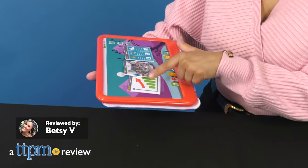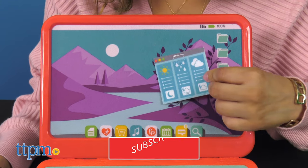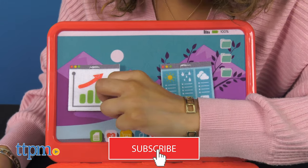Quarantine taught many of us how to work from home like a boss and save up our coins. Now Fisher Price is here to teach your kids the same. Before we get started, don't forget to subscribe to our YouTube channel.